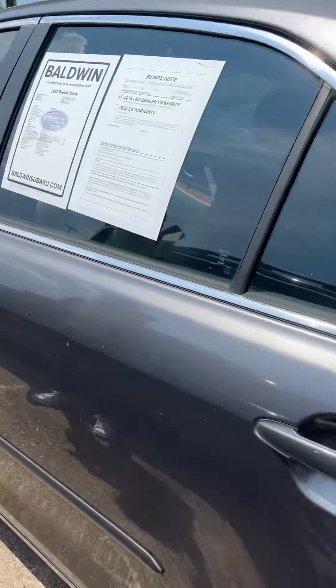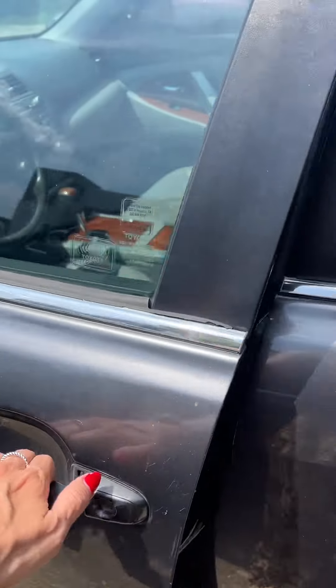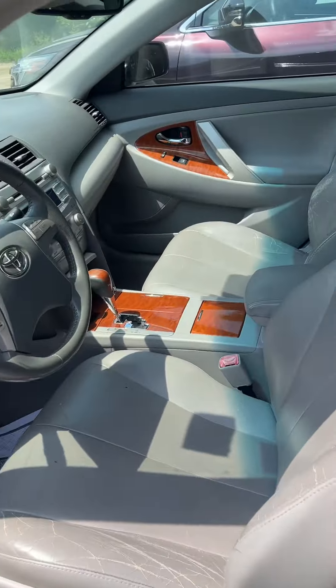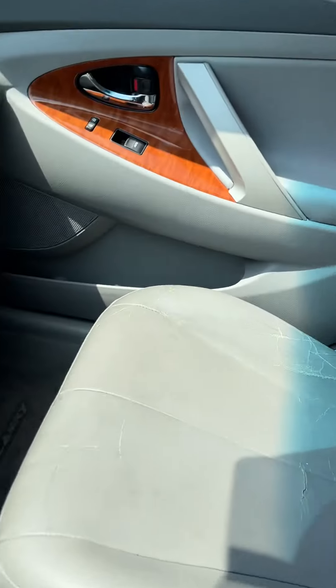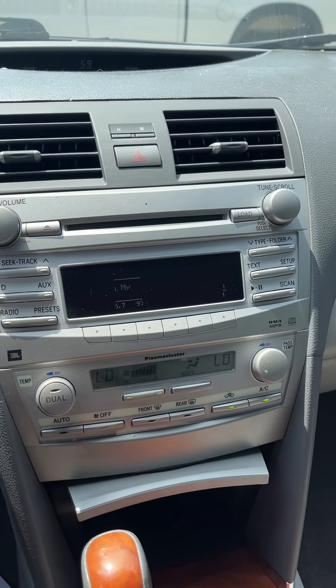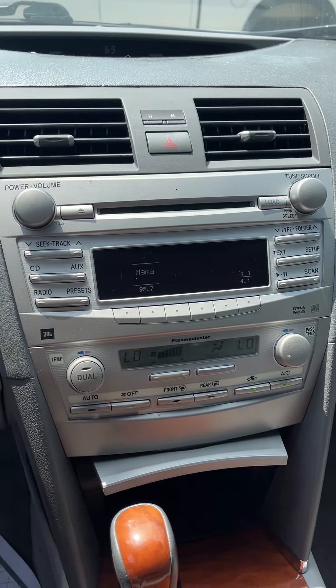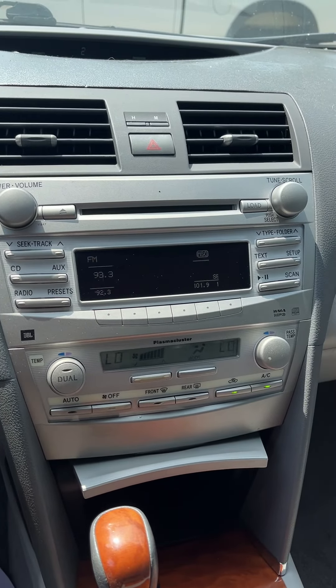We're going to go back over here and come inside. You have leather interior with the wood grain. You have a CD player, dual climate control, so if you're hot and the passenger is cold, y'all both can set your own temperature and be happy.